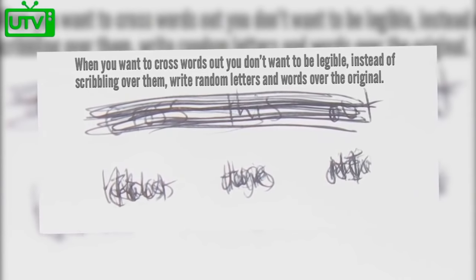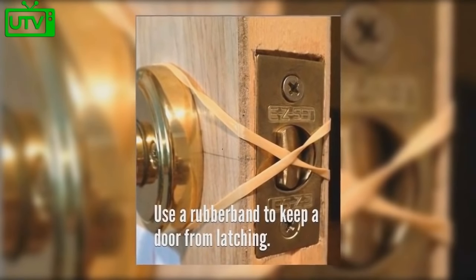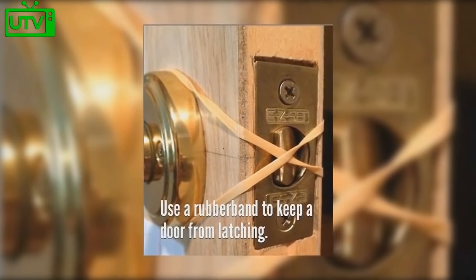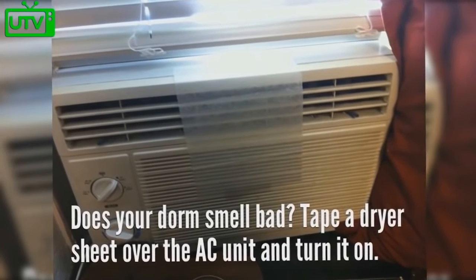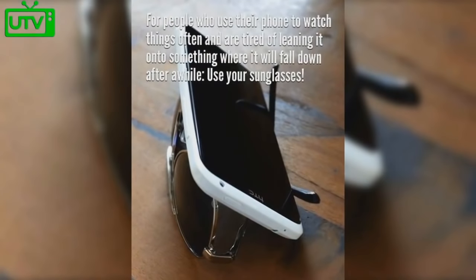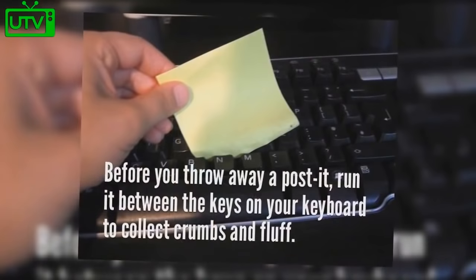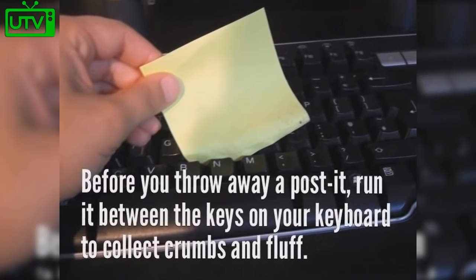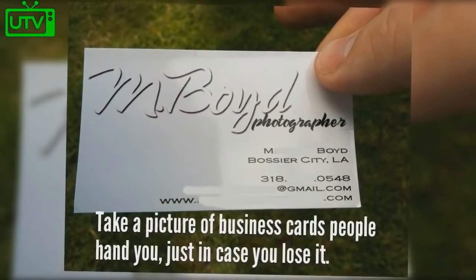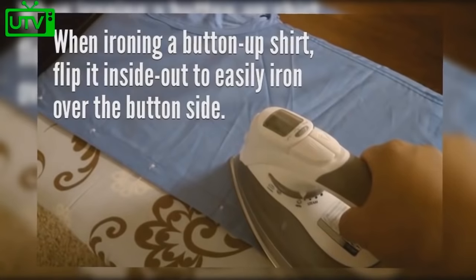When you want to cross out words you don't want to be legible, instead of scribbling over the top of them, write random letters over the original. Use a rubber band to keep a door from latching when you don't want it to. Does your dorm smell bad? Tape a dryer sheet over the AC unit and turn it on. For people who use their phone to watch things, lean it on top of your sunglasses. Before you throw away a Post-it, run it between the keys on your keyboard to collect crumbs. Take a picture of business cards people hand you in case you lose them.